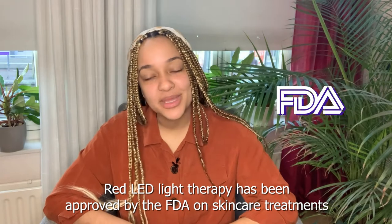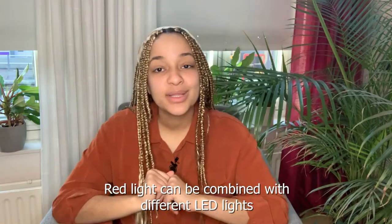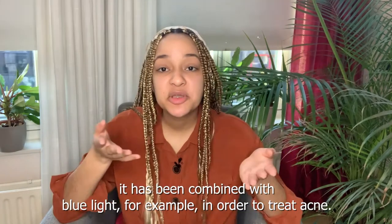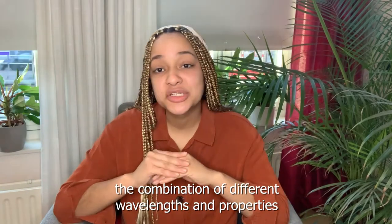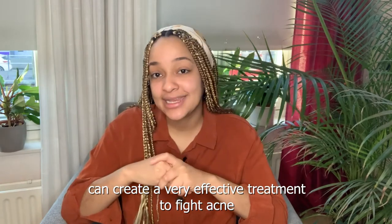Red LED light therapy has been approved by the FDA for skincare treatments, which means it works and has really good results. Red light can be combined with different LED lights to reach through layers of the skin — for example, it has been combined with blue light to treat acne. The combination of different wavelengths and properties creates a very effective treatment to fight acne.